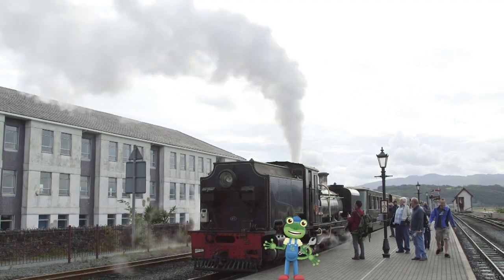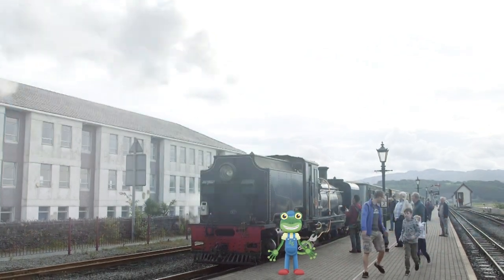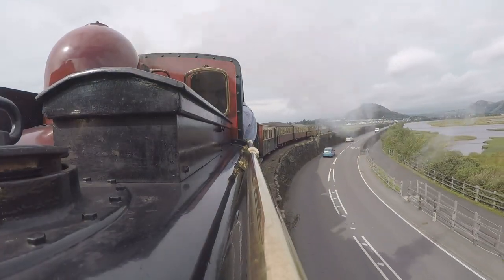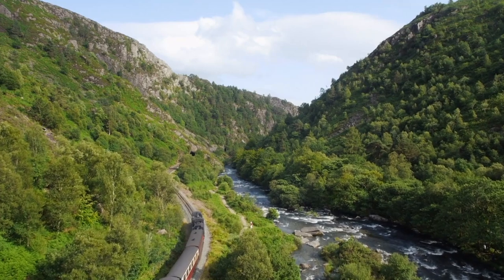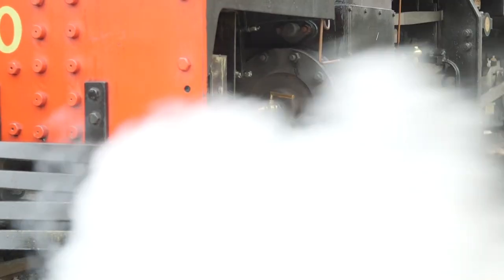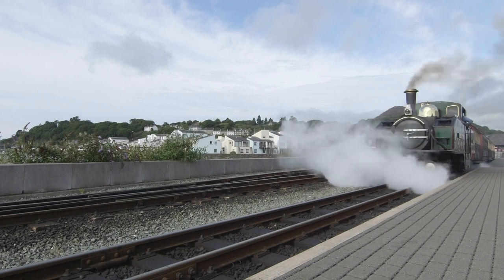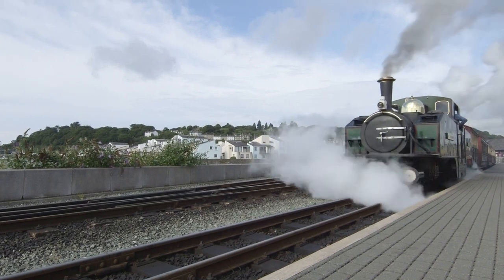I love steam trains, so today is my lucky day! I'm in North Wales to go on a ride through the Snowdonia Mountains and learn all about these amazing machines. This train is just leaving the station now — look at all that steam coming out!